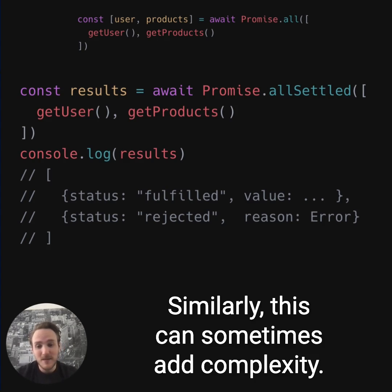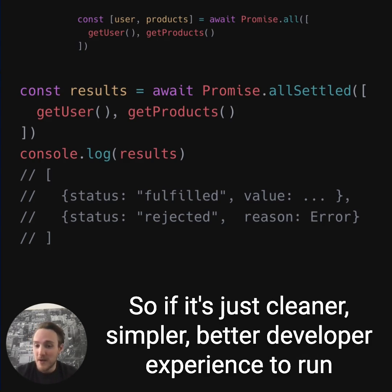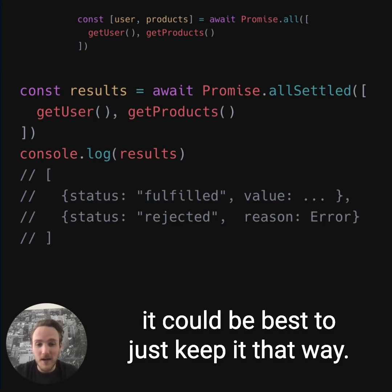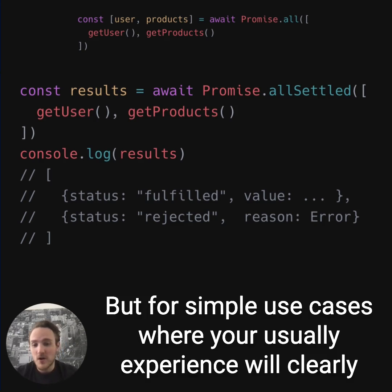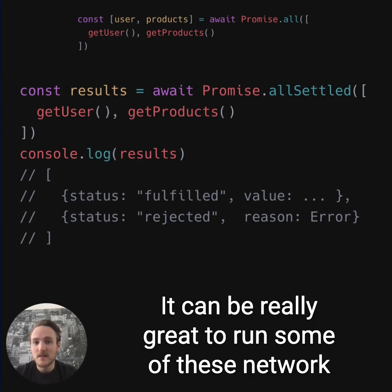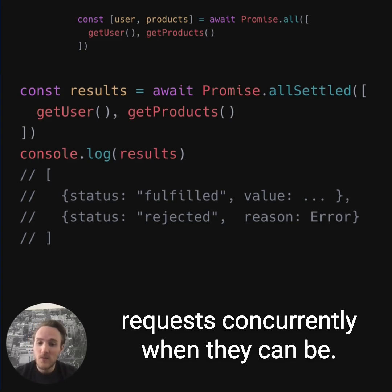Similarly, this can sometimes add complexity. So if it's just cleaner, simpler, and a better developer experience to run your requests serially, and it's not causing a performance problem, it could be best to just keep it that way. But for simple use cases where your user experience will clearly benefit and there aren't other clear drawbacks, it can be really great to run some of these network requests concurrently when they can be.